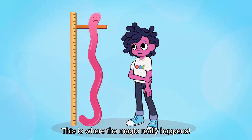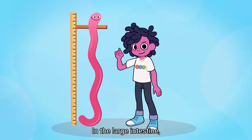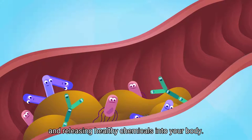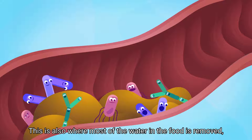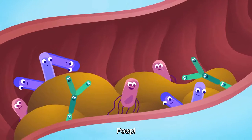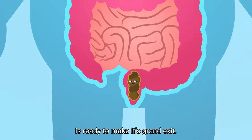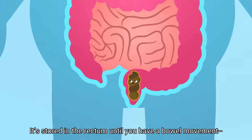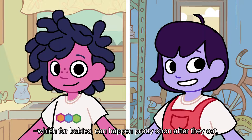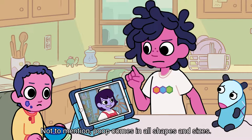This is where the magic really happens. By magic, do you mean poop? You know it! In the large intestine, more bacteria gets to work breaking down plant fiber and releasing healthy chemicals into your body. This is also where most of the water in the food is removed, leaving behind... poop! Ta-da! The waste that your body doesn't need is ready to make its grand exit. It's stored in the rectum until you have a bowel movement, which for babies can happen pretty soon after they eat. Oh no. I know that look.